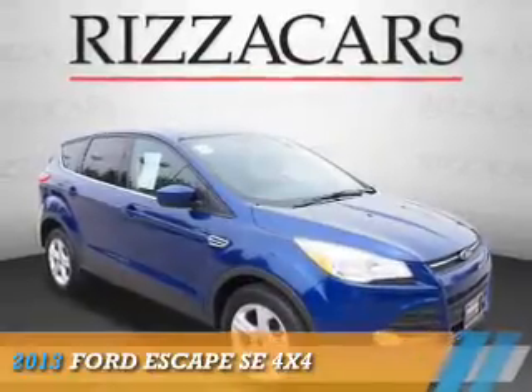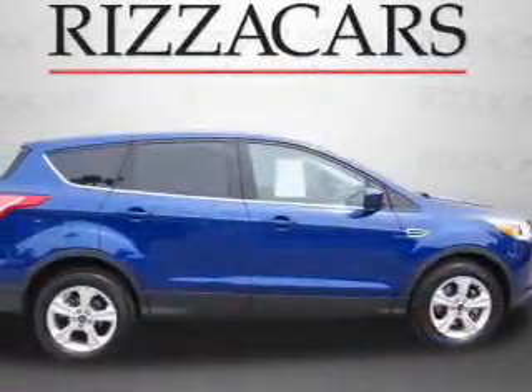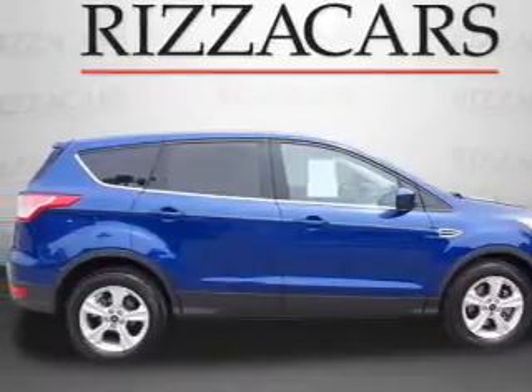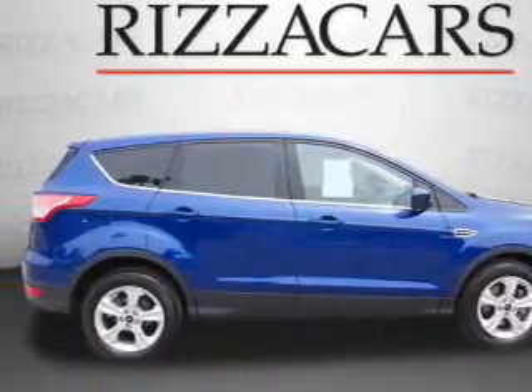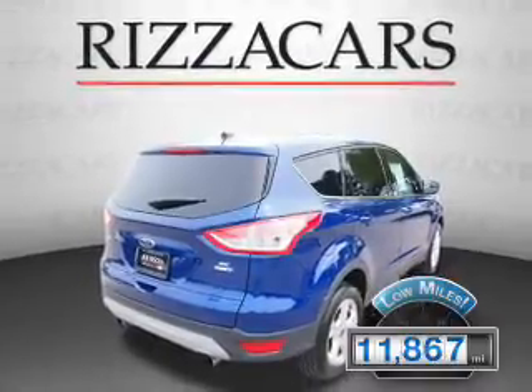Presenting the 2013 Ford Escape. It's powered by all-wheel drive, a 1.6 liter engine, and an automatic transmission. With fewer than 15,000 miles, this vehicle has a long road ahead.